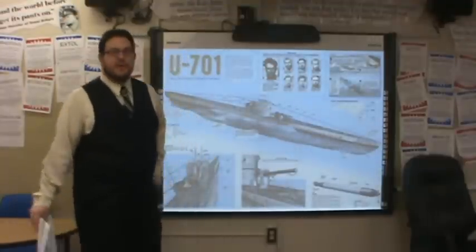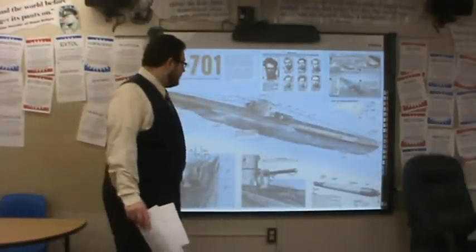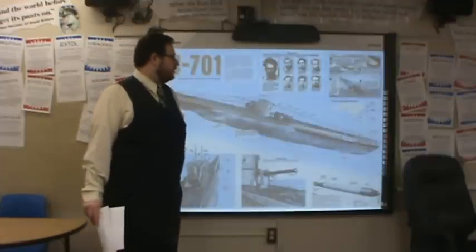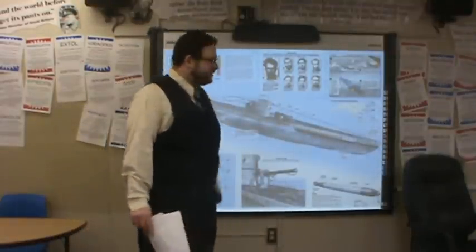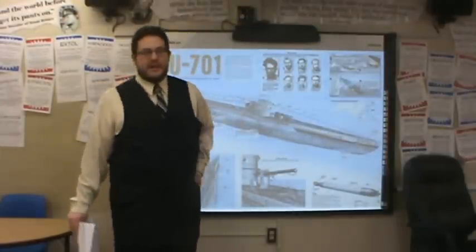What we have up here is a picture of a German U-boat. This is a German submarine of the World War II era. It runs on diesel power. It can travel underwater at about 5 to 10 miles an hour. It can stay underwater for many, many hours at a time, and this is the vessel that almost strangled Great Britain to death in 1941.